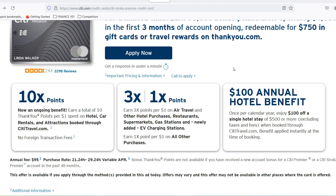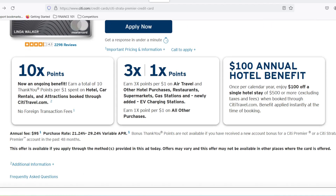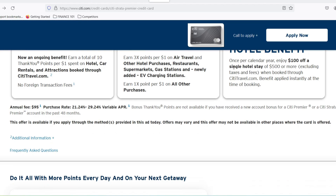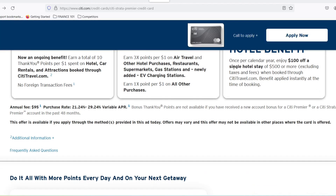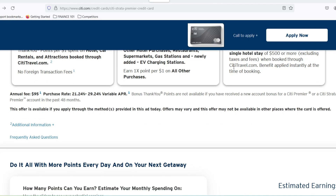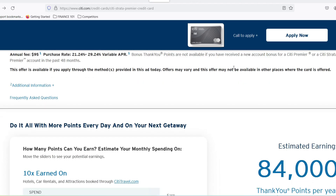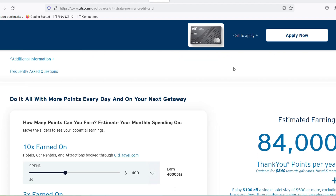Beyond the annual fee, there are additional costs to consider. The annual fee isn't the only cost to factor in. There are other potential charges, like Foreign Transaction Fees — using your card abroad might incur a fee, typically a percentage of the purchase amount, which can chip away at your travel budget. Also consider Interest Rates: if you carry a balance, you'll be charged interest. Travel Rewards cards often come with higher interest rates, so pay your balance in full to avoid hefty charges.